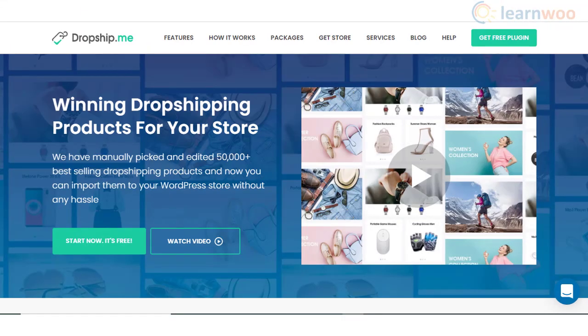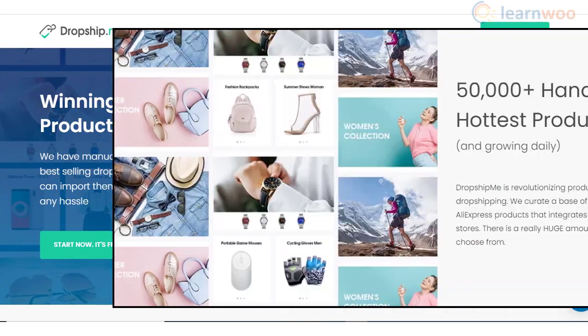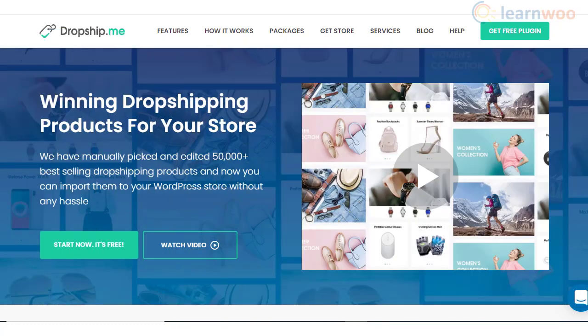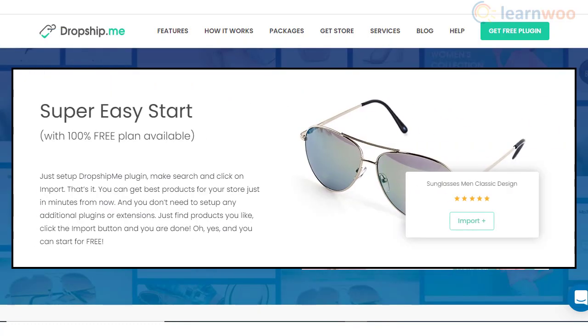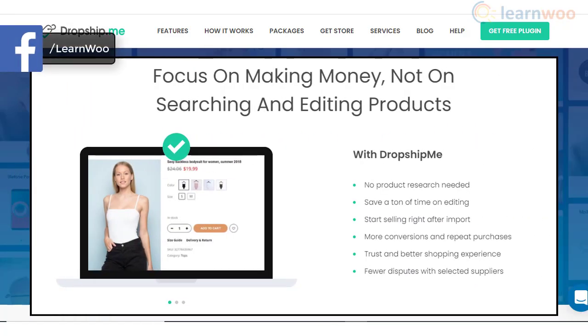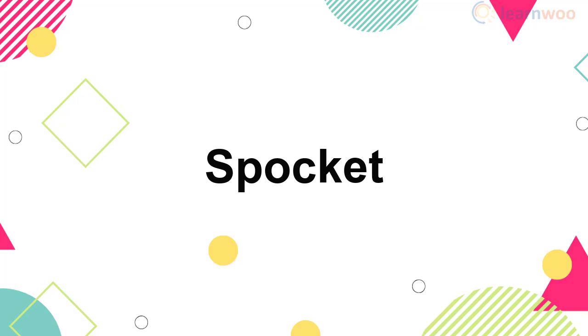DropShipMe plugin will help you make your dropshipping business extremely profitable. You will find a large set of products that are manually edited to suit WordPress dropshipping businesses. You can simply import them to your store and start selling, which will save a lot of time and effort usually spent in finding the right products. Moreover, with this plugin you will be able to offer a better customer experience and gain more conversions.